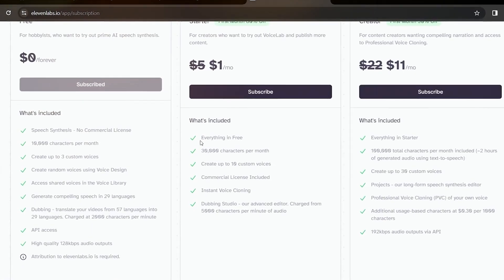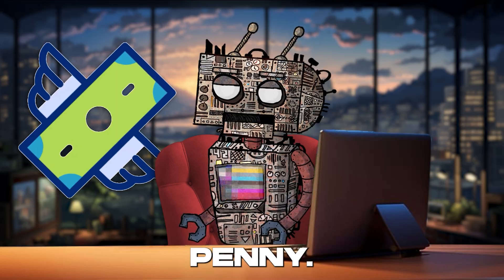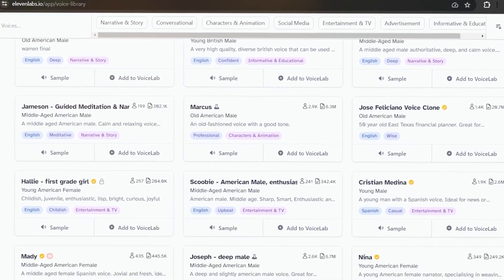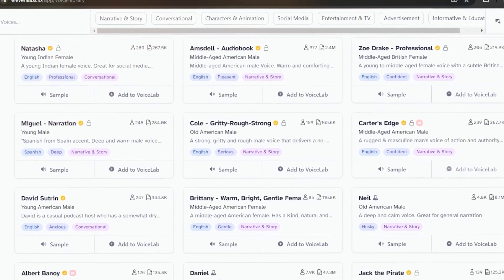Dive into the world of ultra-realistic voice synthesis without spending a penny. This tool offers a range of voices and languages, making it perfect for creators looking to globalize their content or add a touch of realism to their projects.